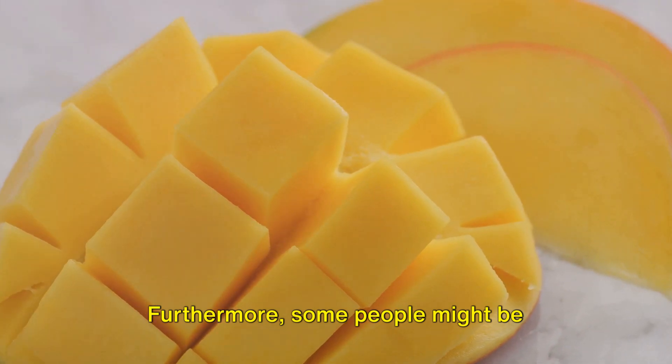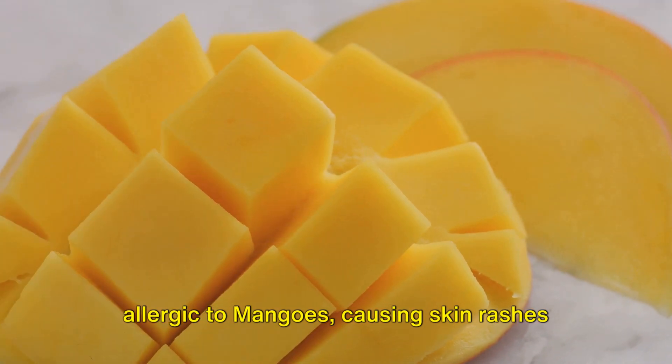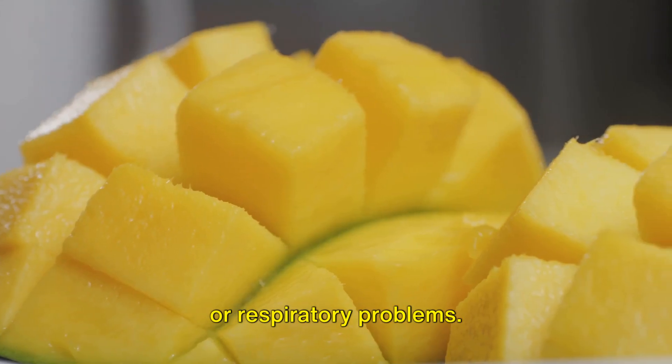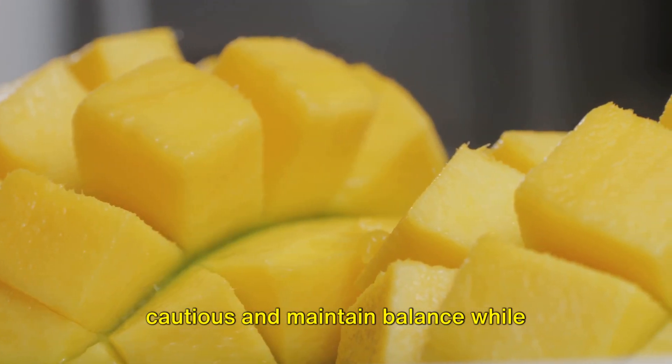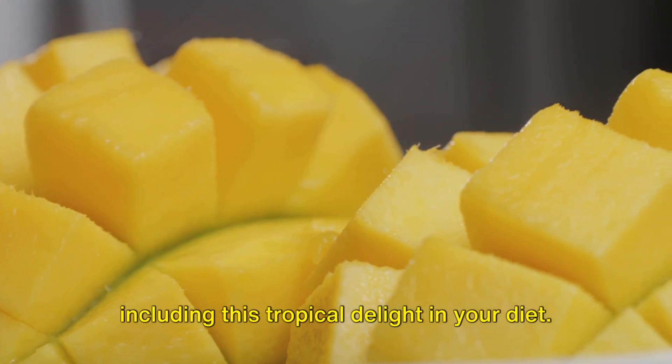Furthermore, some people might be allergic to mangoes, causing skin rashes or respiratory problems. Therefore, it's always good to be cautious and maintain balance while including this tropical delight in your diet.